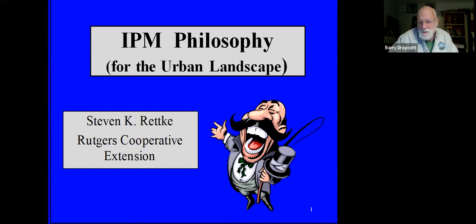Welcome everybody. Another episode of TechTerra's webinar series on eco-friendly landscaping. I'm glad you're here tonight. Our guest tonight is Steve Retke, who's with the Rutgers Extension Service.